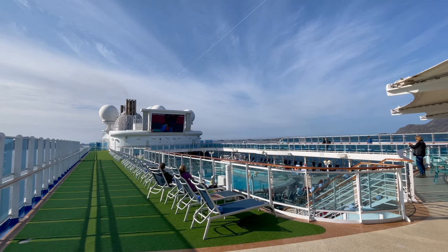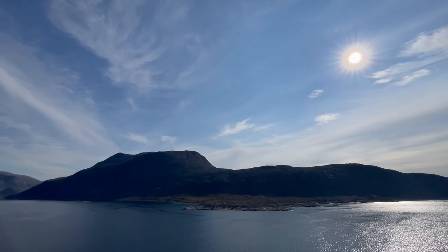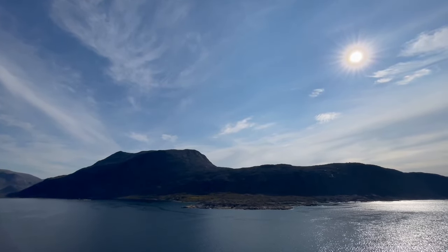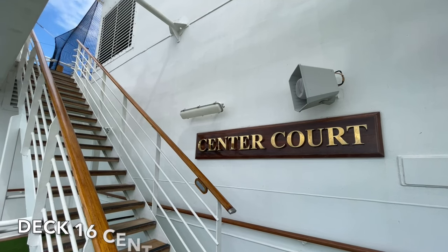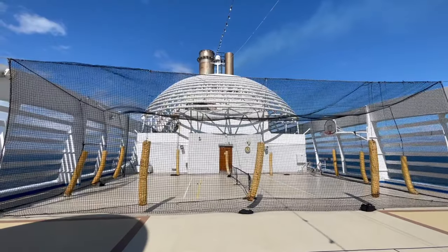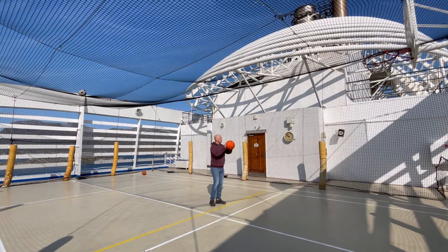So we thought we'd stay on board, explore the ship, and take the opportunity to have a look at some of those views from the top deck. We spotted that the ship was particularly empty so we headed up to the top deck where the sports court is located. This is the first time we've had the opportunity to have a little play, so we grabbed ourselves a couple of basketballs and started shooting some hoops.